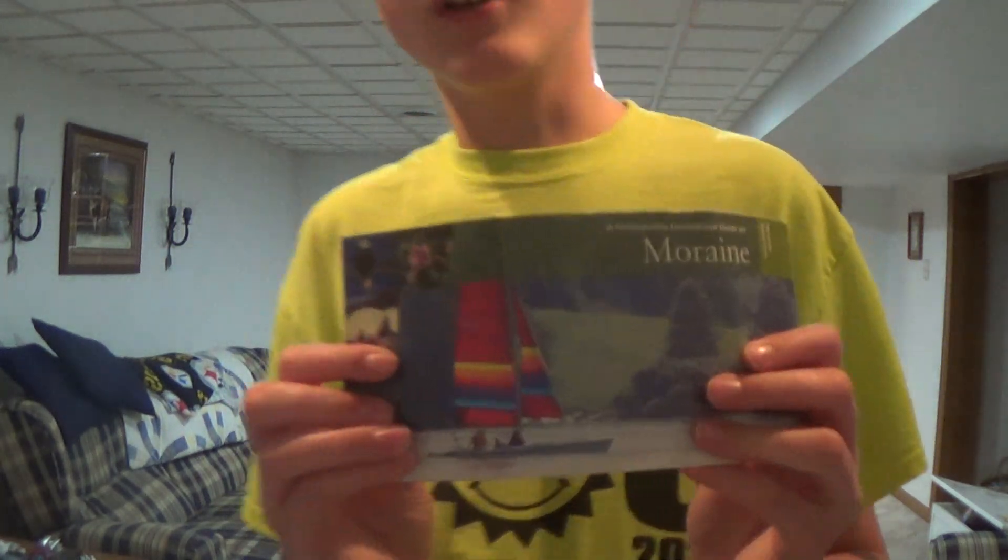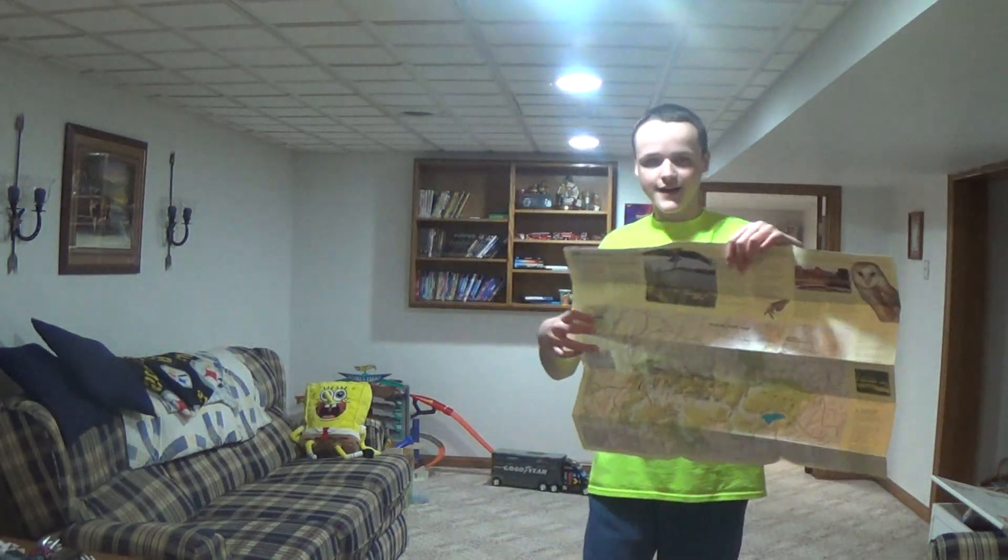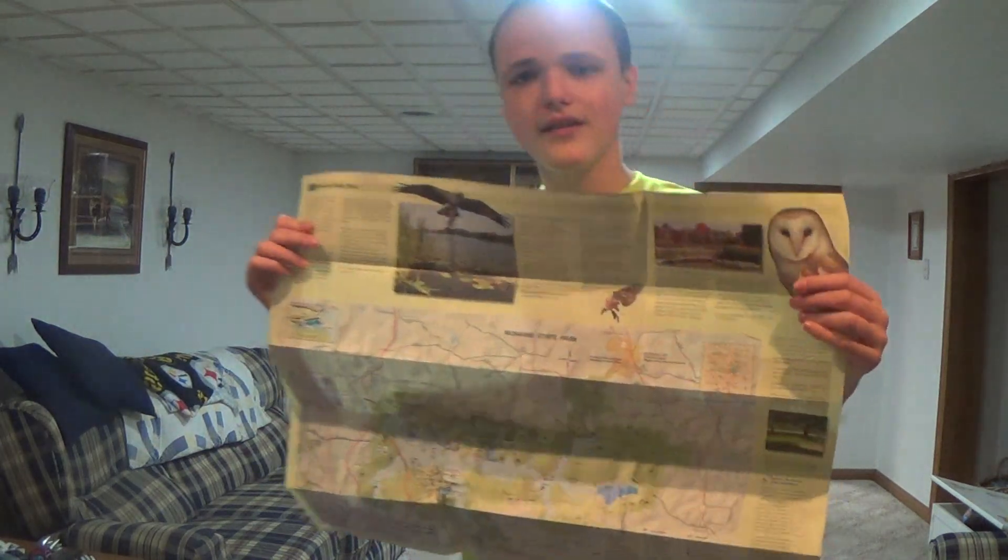Hello everybody and good morning. I have a map with me today. So as you can all see we have a canoe — no, no, that's a large boat. So let's pull open this map and see what we got. Here's the map.